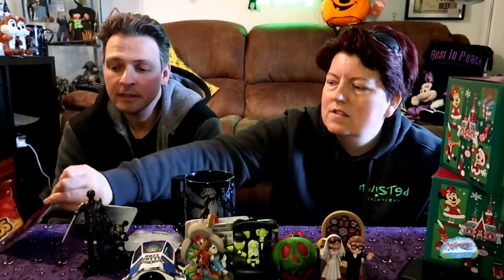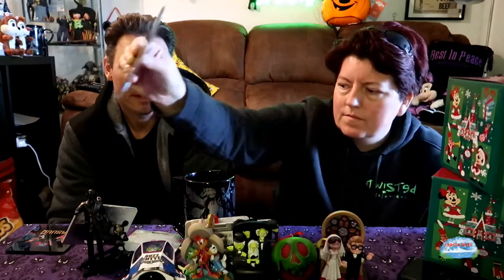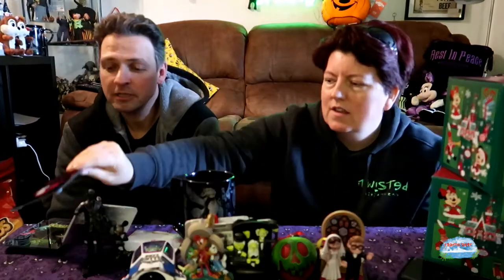These are from Asda — not Disney Store. It took us three different Asdas to get them. They're coasters and we've got four at the minute: Ursula, Maleficent, Cruella de Vil, and the Evil Queen — my favourite. They're two pounds each. We don't know if it's the full set, so if any of you guys know, let us know in the comments, and if you have any spare ones we haven't got, we'll have them.